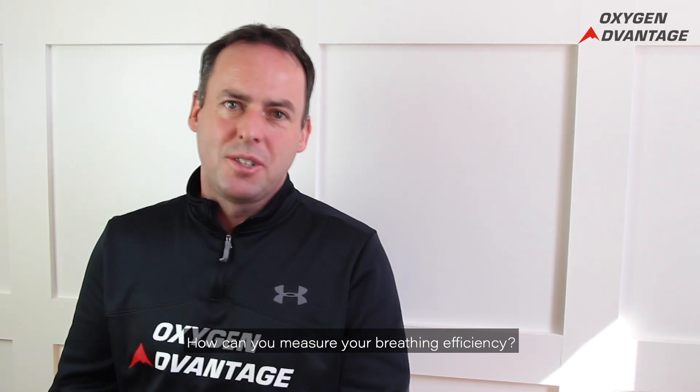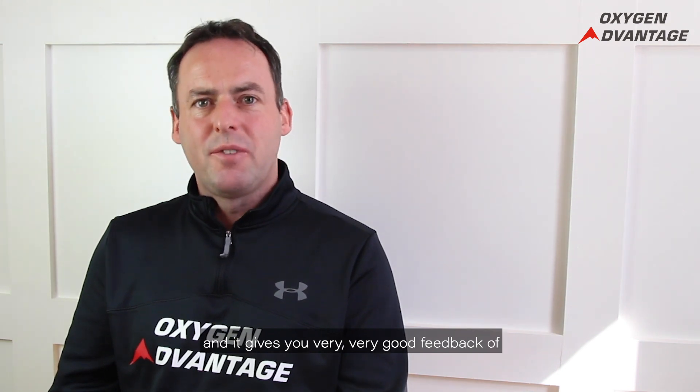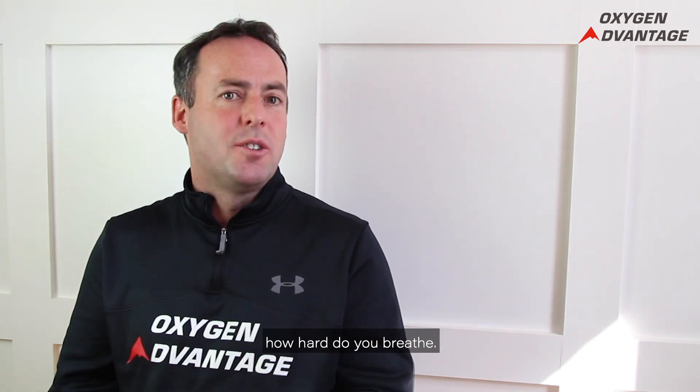How can you measure your breathing efficiency? The BOLT score — the Body Oxygen Level Test — is a very simple measurement that gives you very good feedback on how hard you breathe.